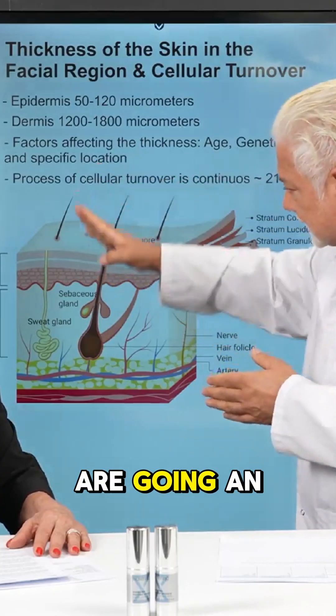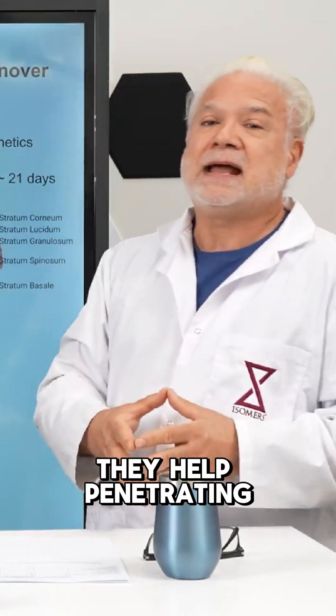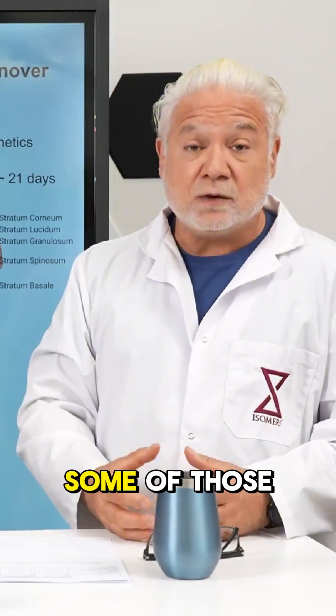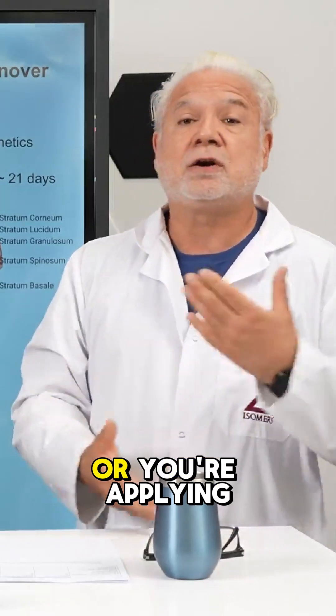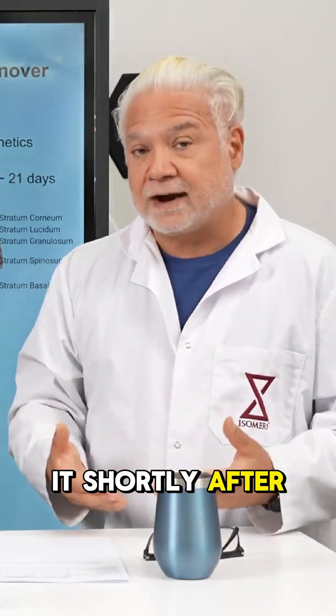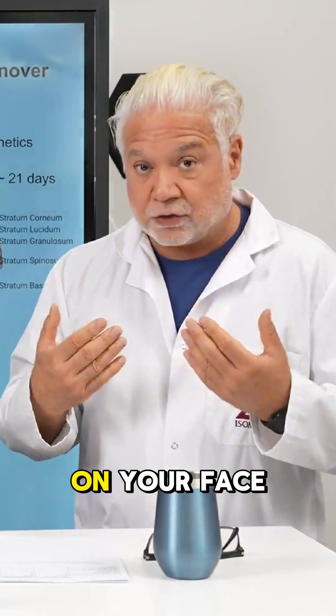The perpendicular ones, in conjunction with the ones going in at angles, help penetrate some of those key ingredients that you're using — whether they're in the formulation or you're applying them shortly after using the spicules on your face.